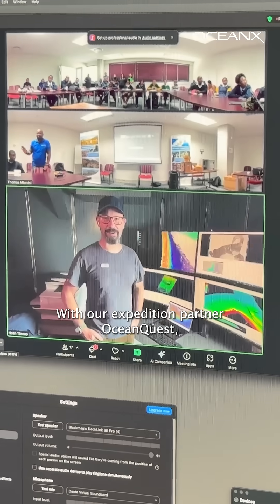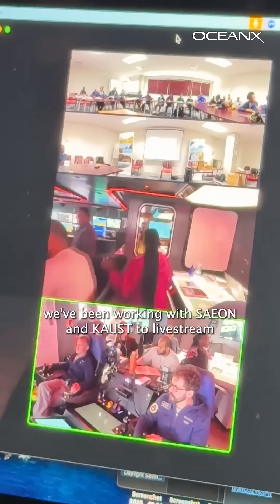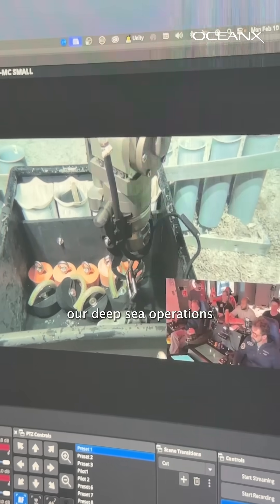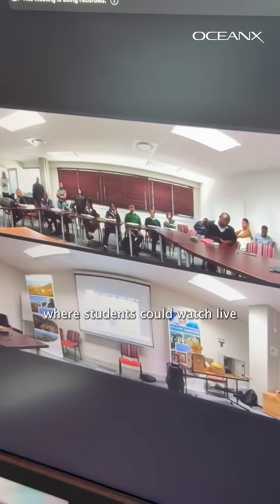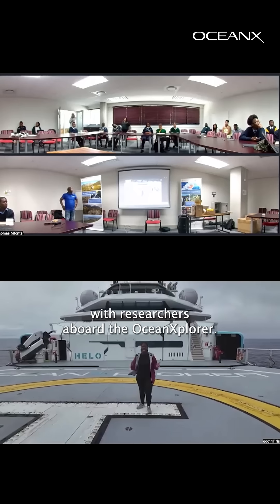With our expedition partner OceanQuest, we've been working with Seon and Kaust to live stream our deep sea operations to five Western Cape high schools in Africa, where students could watch live and interact with researchers aboard the Ocean Explorer.